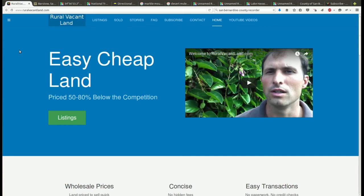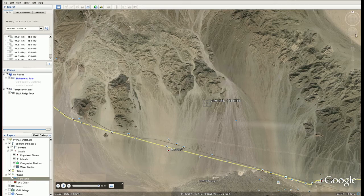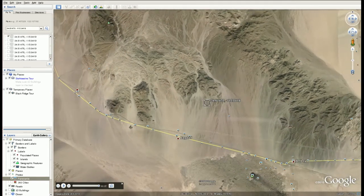Greetings and welcome to RuralVacantLand.com where we have easy, cheap land priced 50 to 80 percent below the competition. Today we've got a piece of property in the desert with no one around.